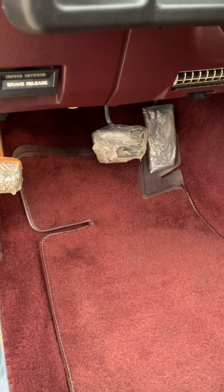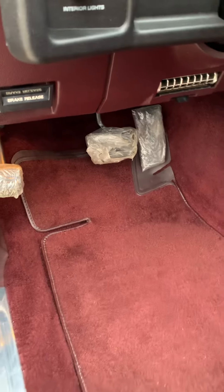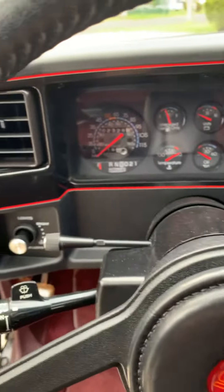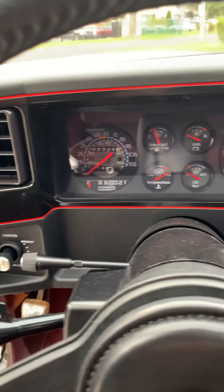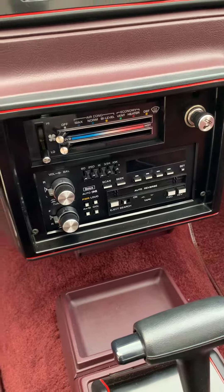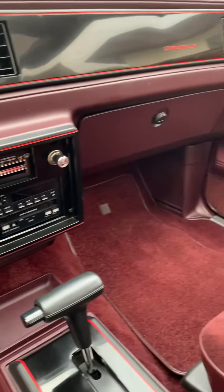Still has the plastic on the pedals from day one. The car is absolutely brand new — headliner still tight, perfect. 2300 miles. AC is ice cold, never even recharged.